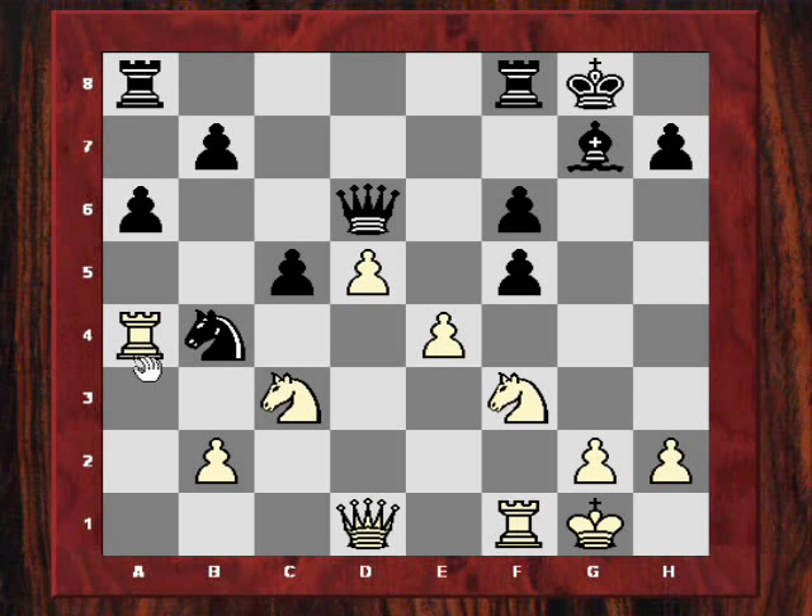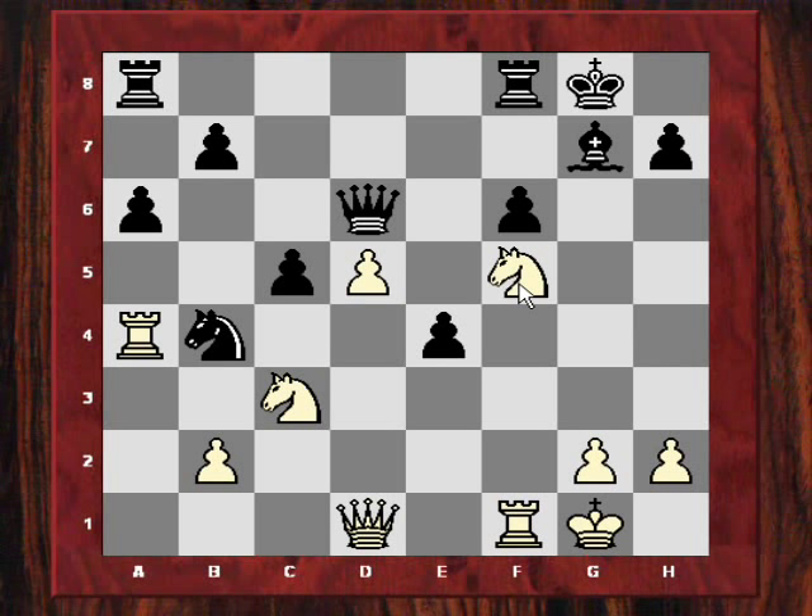Simply the move Nh4 gives white a big advantage. The knight is coming to f5 with quite a devastating effect — so devastating the game didn't last very long. After fxe4, Kasparov played Nf5. After Qd7, Nxe4, and black is in real trouble with multiple threats like Nxc5, and d6 also strong. Nunn played Kh8, and after Nxc5, it's all over. Nunn resigned.